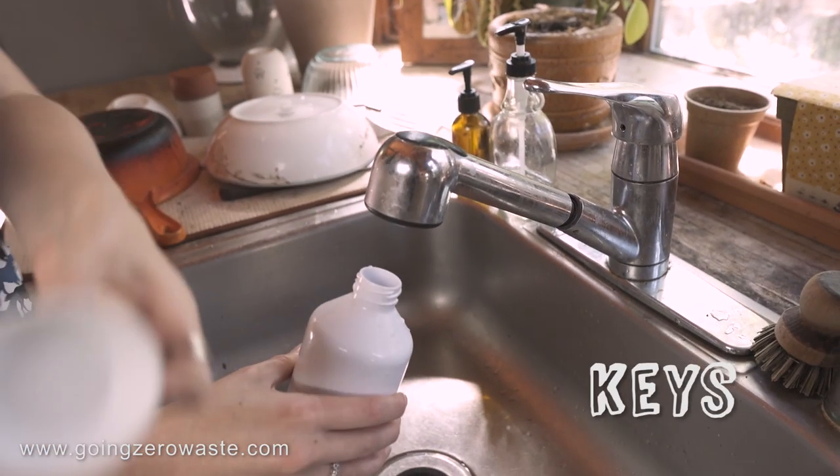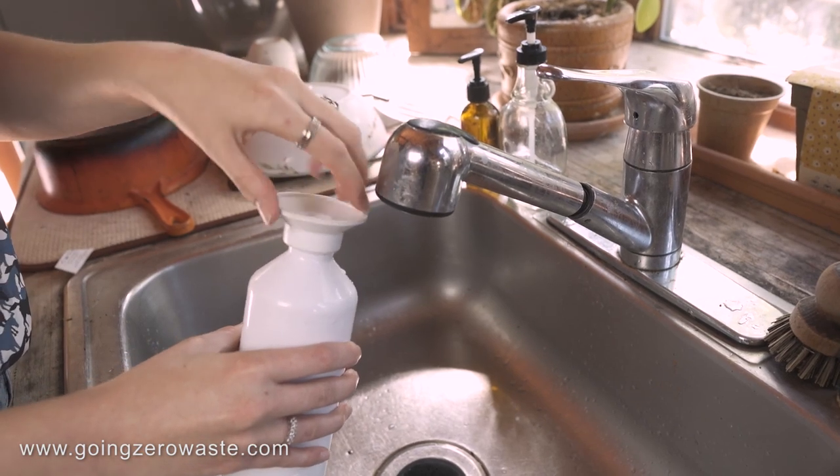Number one: water bottles. Bring a water bottle with you. The way that I personally remember to bring my water bottle is I have a checklist that I run through in my brain: phone, wallet, water, keys. That way I have it on me and it's good to go.